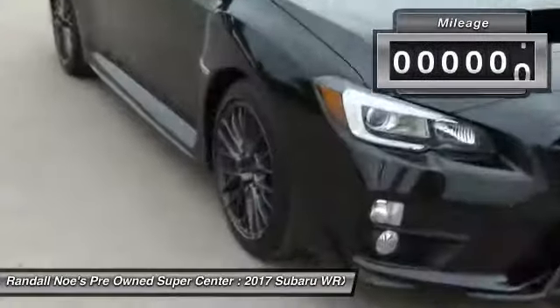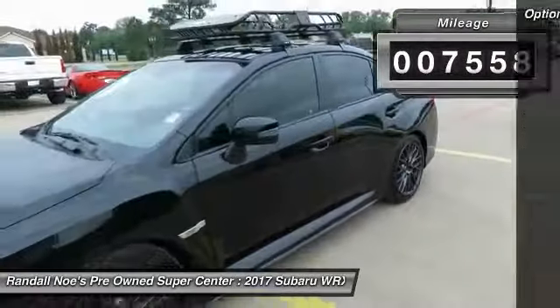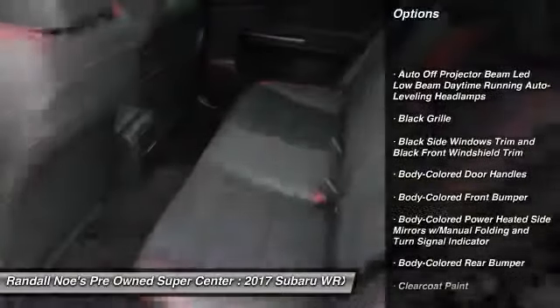This vehicle has less than 8,000 miles. Here are some of this vehicle's great options: all-wheel drive, fog lights, day-night rear-view mirror, outside temperature gauge.